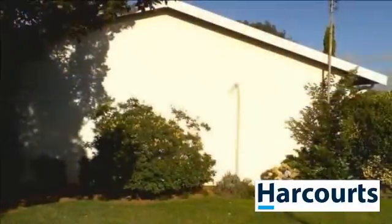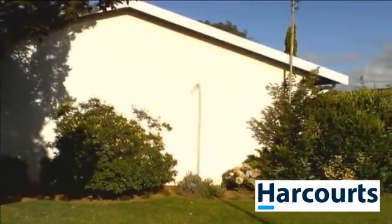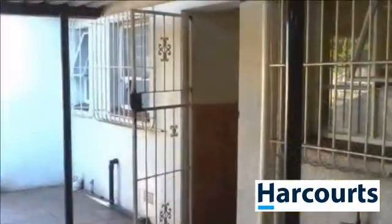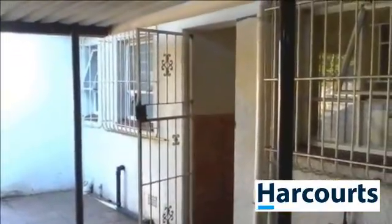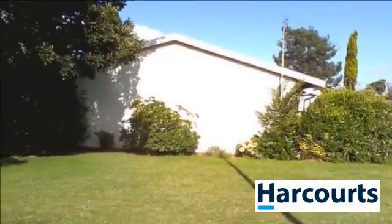It consists of three bedrooms. Standard kitchen with built-in cupboards, a large lounge, separate bath and toilet. Bedrooms are carpeted and tiles throughout the rest of the home. Single carport and the entrance is on the street.